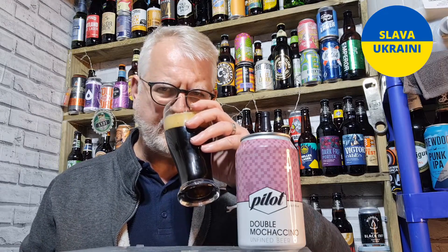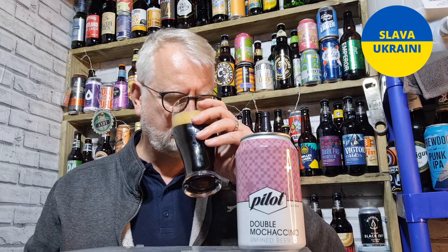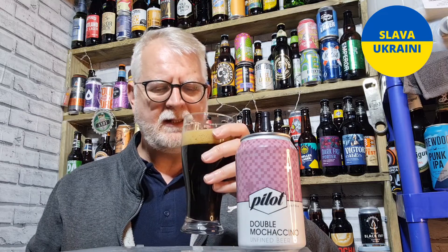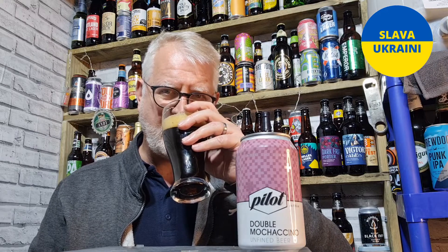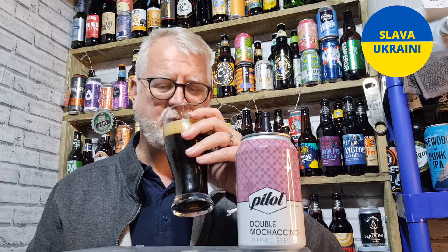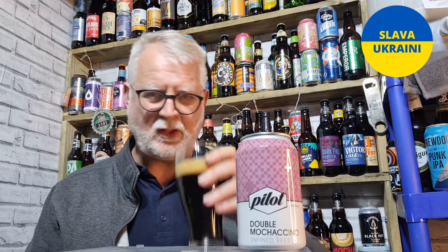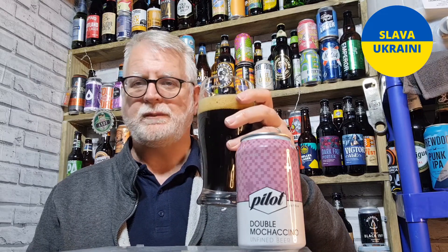That smells really dark. It is really dark obviously, but it smells like it as well. The only thing I'm getting out of there is a really dark espresso. That's all I'm getting out of it, but it smells good.